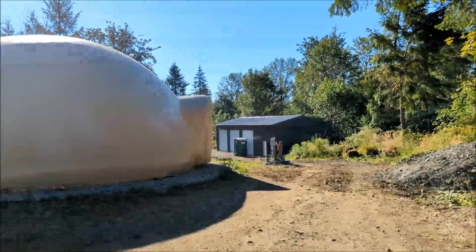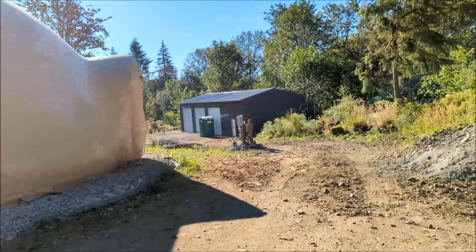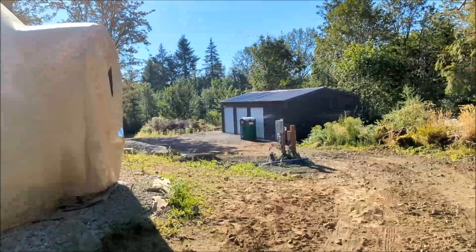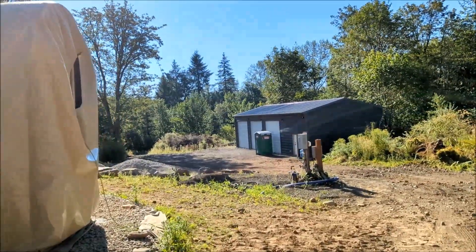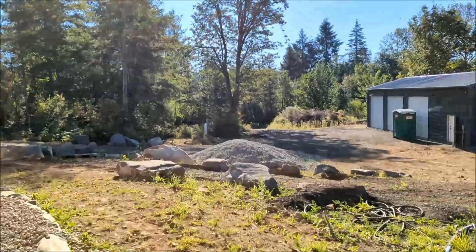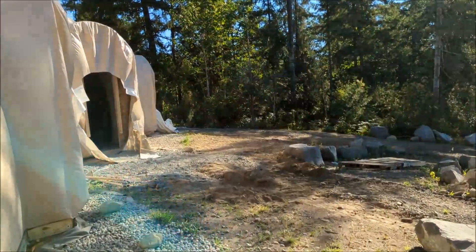This is a monolithic dome — well, right now we're looking at a garage, but the house is a monolithic dome. Constructed by South Industries in Idaho. 2,700 and change square feet inside.